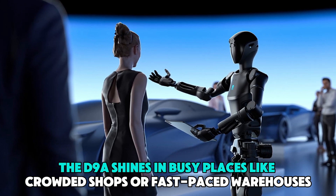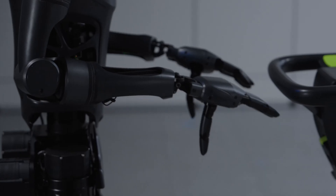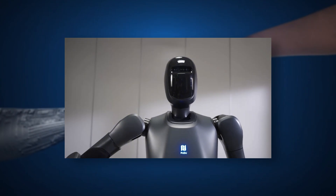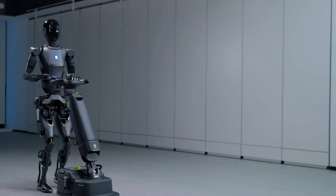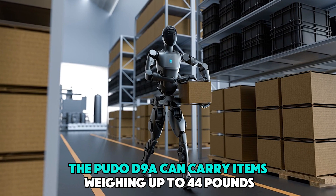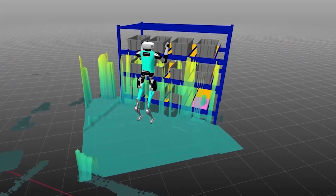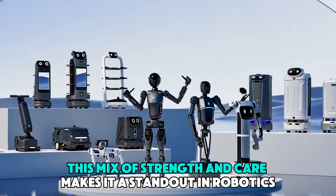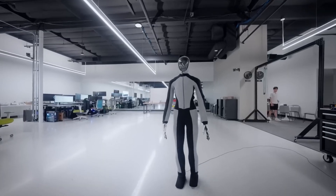The D9A shines in busy places like crowded shops or fast-paced warehouses. It has two robotic arms that can move in seven directions, similar to human arms. This allows it to do tasks that need both strength and a gentle touch, making it a perfect helper. The D9A can carry items weighing up to 44 pounds, yet it's gentle enough to carefully place delicate objects on shelves or sort them with precision.